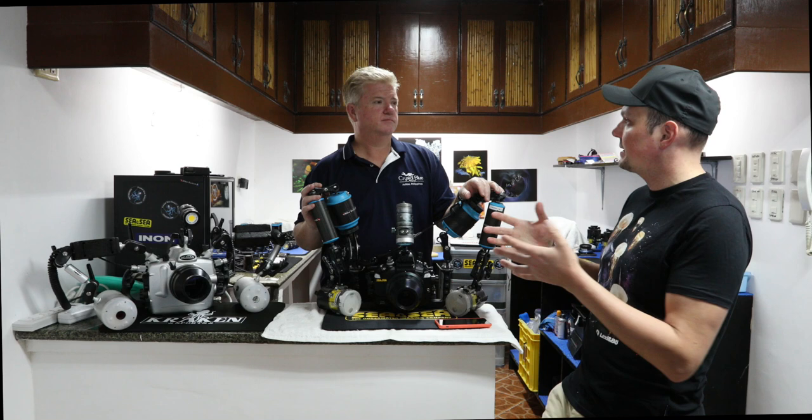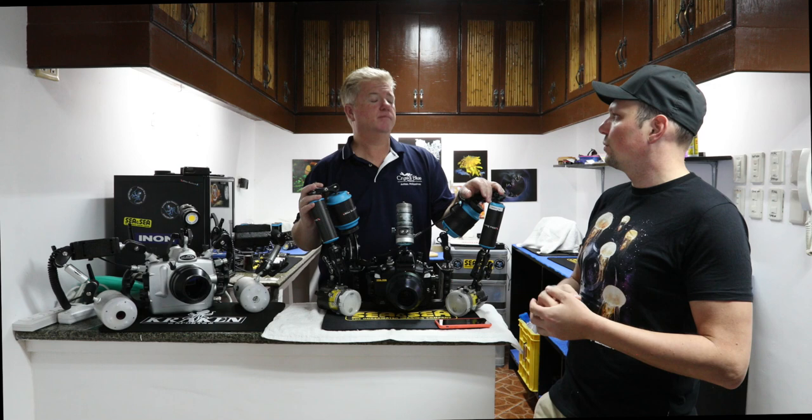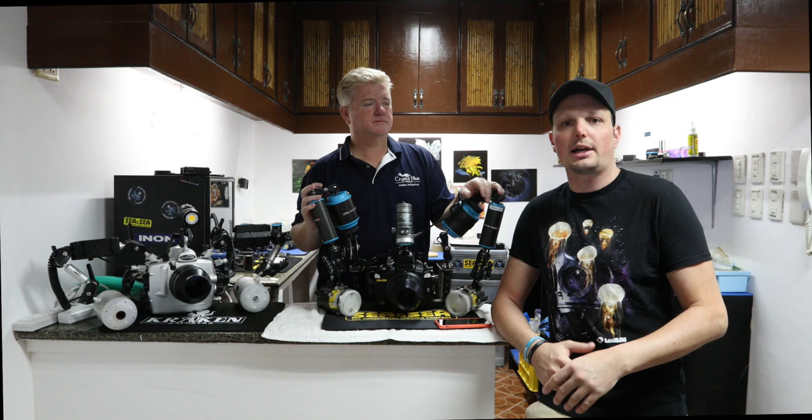The best time is just after new moon — that's when the critters come up most abundantly because there's not so much light from the moon. I hope you now have a good understanding of blackwater diving, and I can just recommend that even if you're not sure, try it out somewhere. Especially if you're in Anilao, you should definitely try it out here at Crystal Blue Resort.